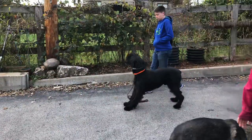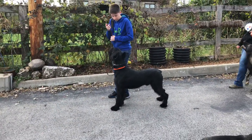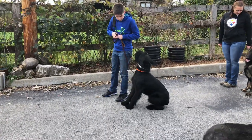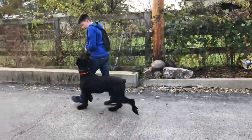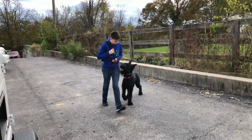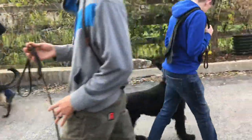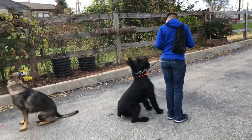Very advanced work for a young schnauzer. Remember, we're always balancing all this obedience with the protective drives. If we're too hard on the obedience, then the protection falls apart. So this is some pretty fancy obedience for an 11-month-old Giant Schnauzer — no doubt about it. And he's handling the distractions with aplomb.